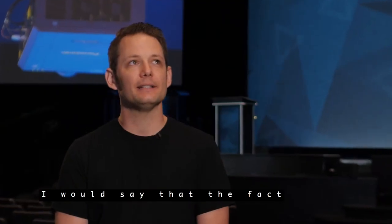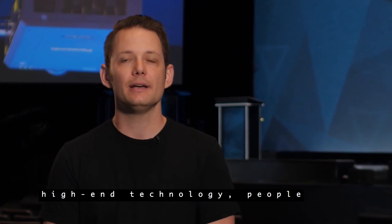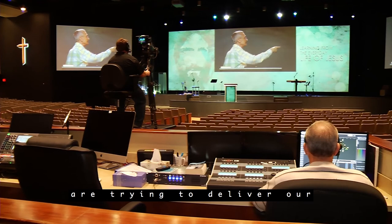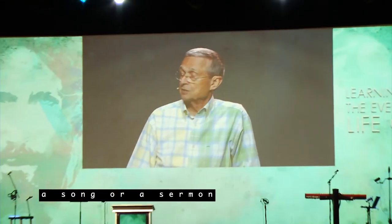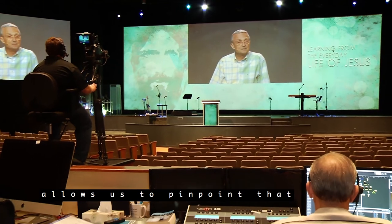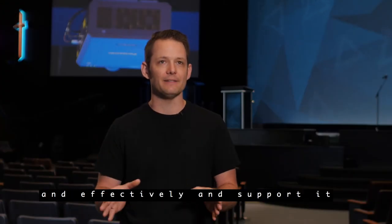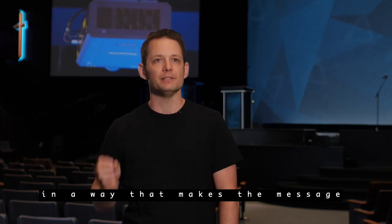I would say that the fact that we've invested in this high-end technology — people sense that. They know we are trying to deliver our message as clearly as possible, and whether it's supporting a song or a sermon our pastor is teaching, this new blended screen allows us to pinpoint that message extremely clearly and effectively, and support it in a way that makes the message more effective.